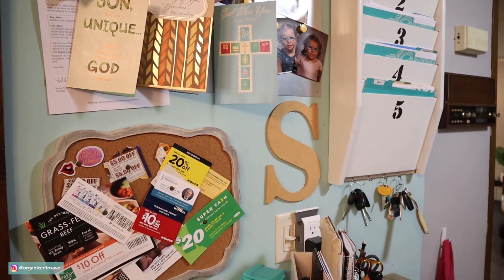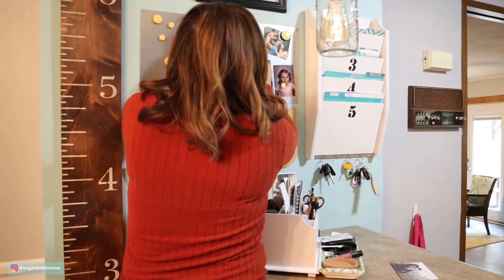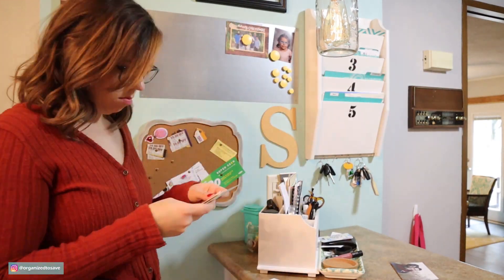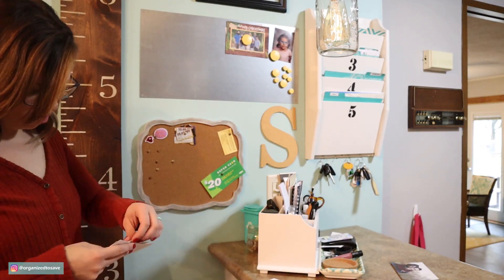You're also going to want to determine a spot where you can store all of those holiday cards that are going to be coming in. In our command center we have a magnet board, so I'm just clearing that off and getting it all ready to go so that once the cards start coming in, we have a spot to display them for the holiday season.